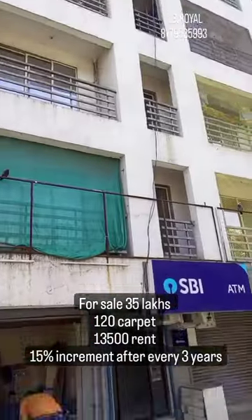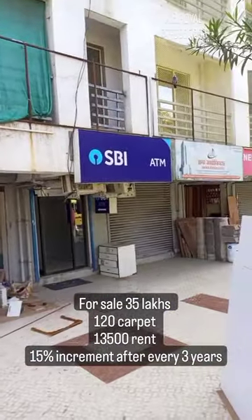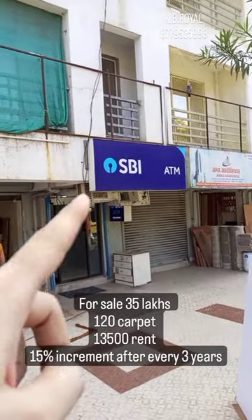This is an SBI ATM shop, around 120 square feet. You can use the 4-feet frontage as well.